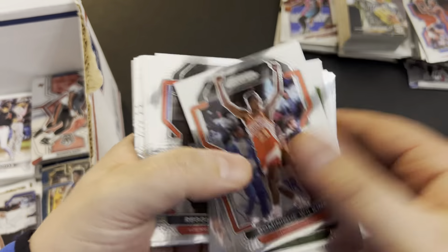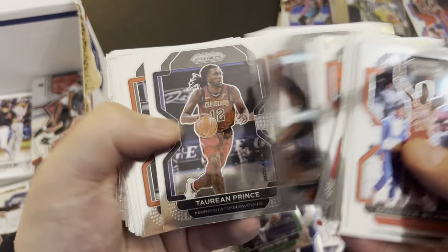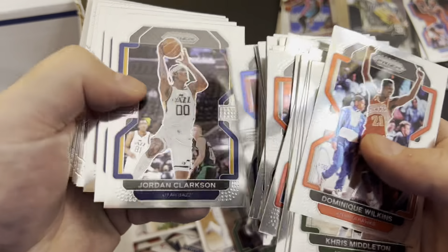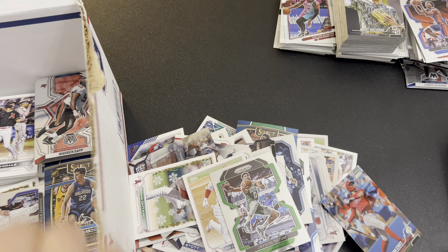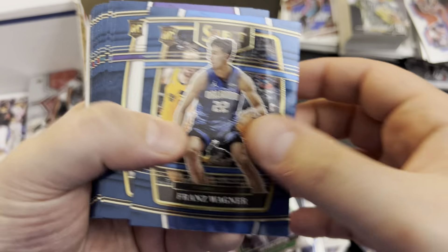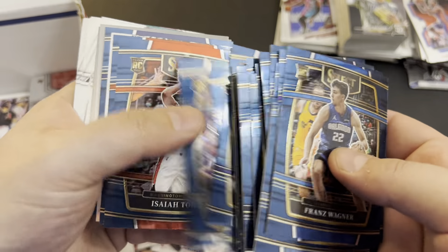Tatum. And I think the lot I'm picking up today — I had four of these already, so I can put a lot of five together and probably price it at $29.